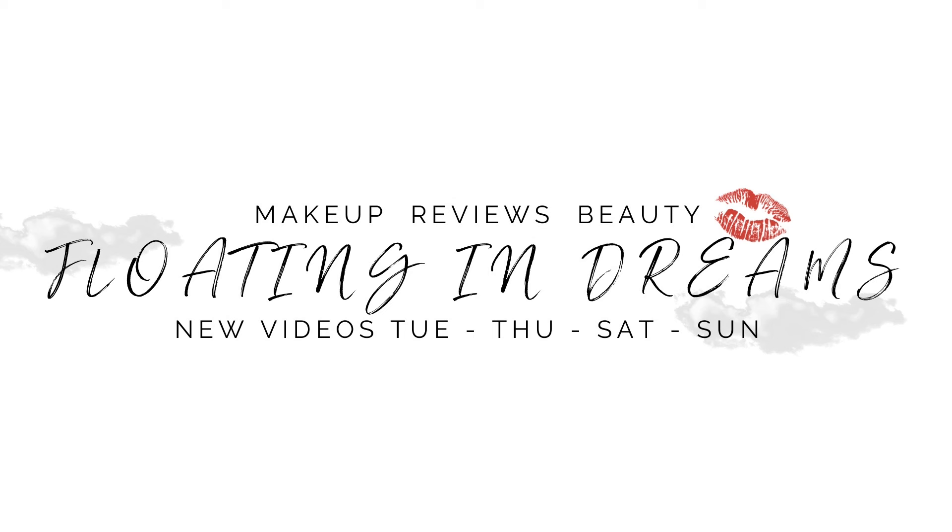Hi there, welcome to Floating in Dreams. This is going to be my overview of my favorite luxury and high-end lipsticks. Welcome to everybody watching today, thank you so very much for joining me. This video is another installment of my series that I'm doing this week with some of my favorite high-end price point products. Today we're focusing on lipstick. I have already done a couple of videos with other categories in my makeup collection, and I don't think this video is going to hold any surprises for anyone. So let me just get to it.